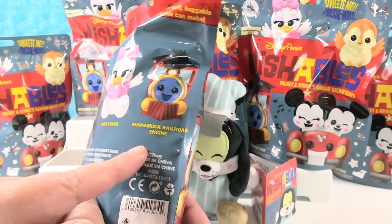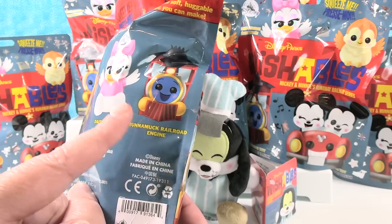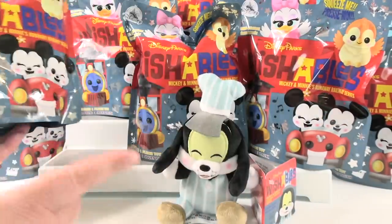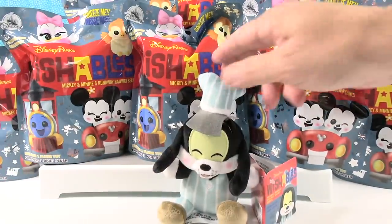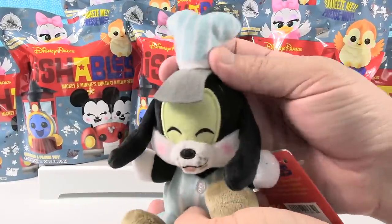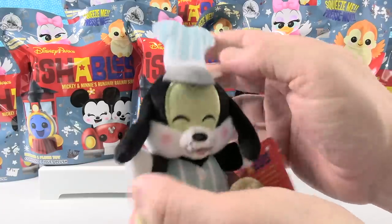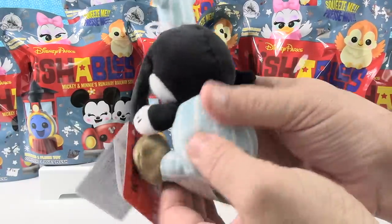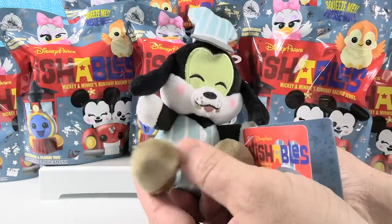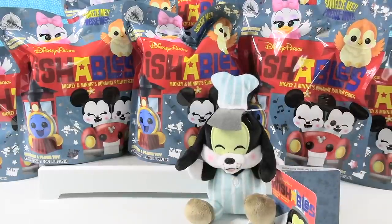Daisy Duck or the Runamuck Railroad Engine. I know Paul's gonna want that one. I really want to see Mickey and Minnie Mouse. But like all the Wishables you also can get an individual one that's not blind bag. So we have Goofy here in a little engineer outfit — he's wearing the overalls, the little striped cap. These have almost like a pastel kind of look to them, so they're a little bit different from the classic look.